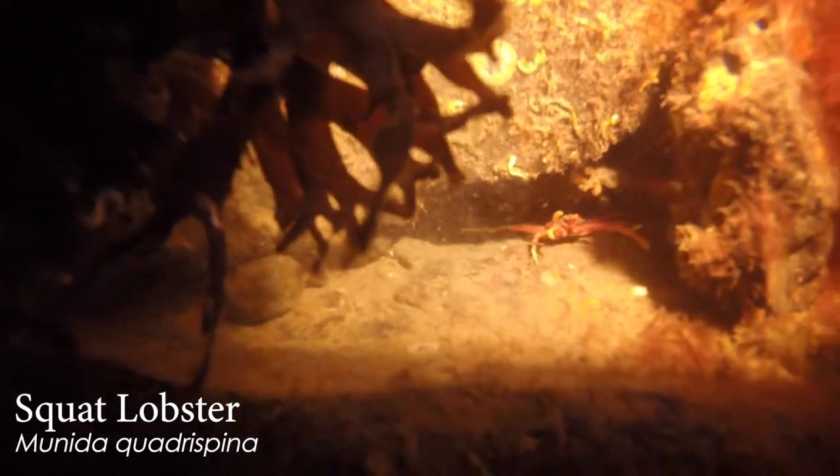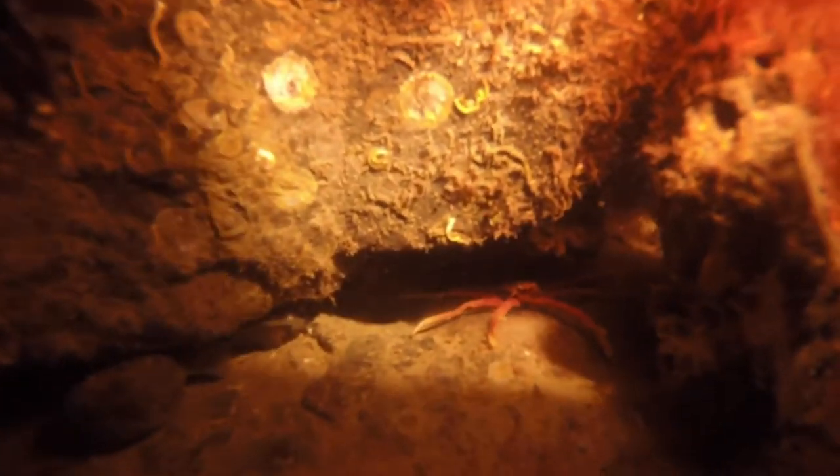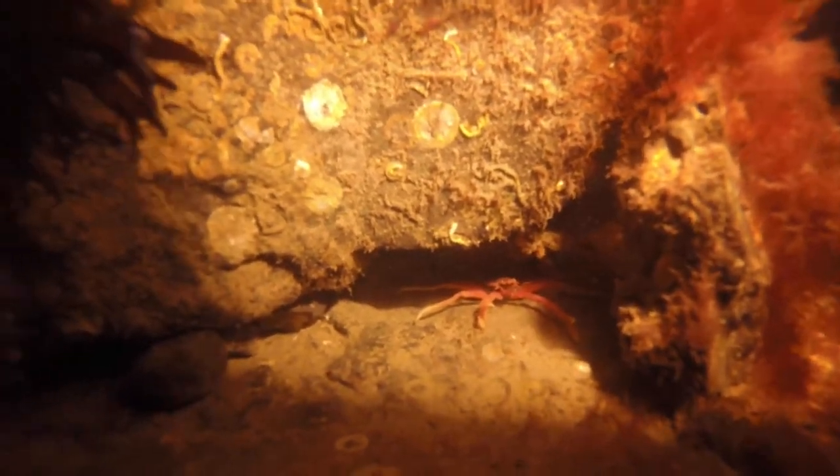Look at this — a cute little squat lobster. You're darling. It's very threatening, though, with those pinchers. They don't look very pinchy, but I imagine that would give you quite the crush. What a cool find. Weird little animals, but very adorable.